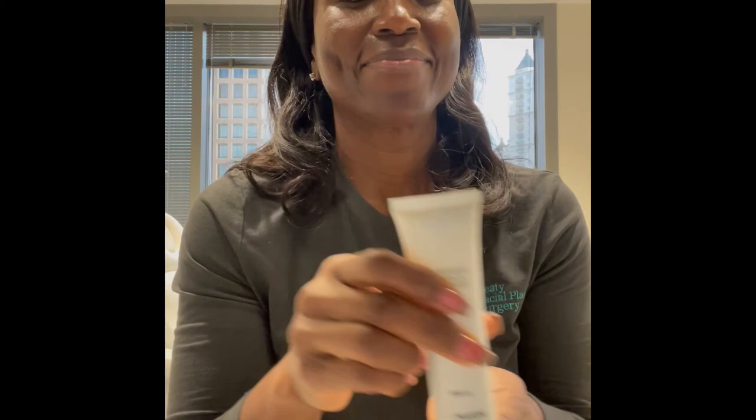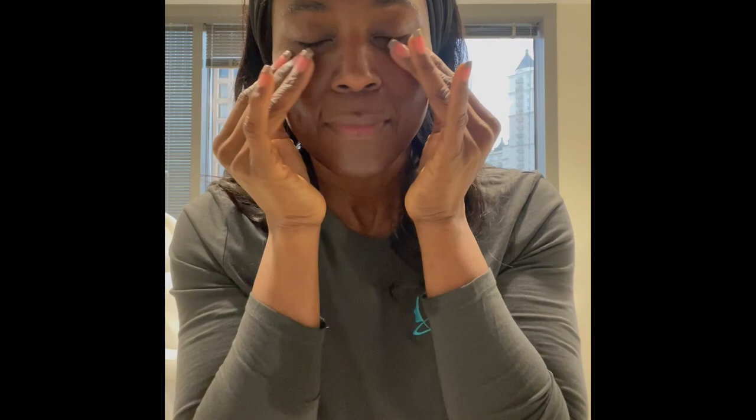The last step in the system, step number five, is our Antioxidant Daily Face Protectant — our SPF. It's an SPF of 33. This one's non-tinted, and people love that it blends in so well to every skin type. It's formulated with antioxidants and an oil capture system, so it never feels greasy and doesn't go on chalky like a lot of sunscreens. It's also water-resistant for up to 80 minutes.